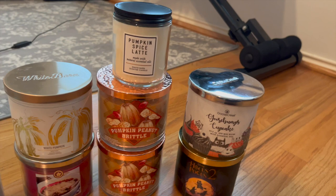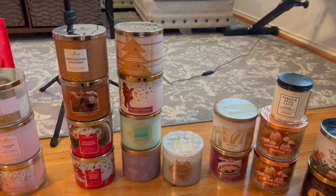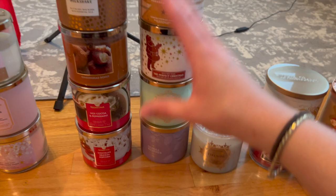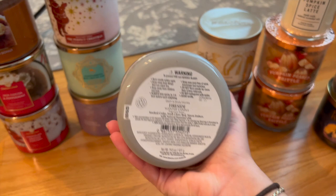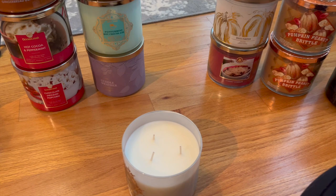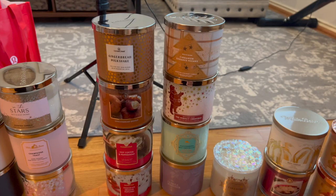Those are the fall candles I have left and I'm really happy about them because I like to start burning fall scents in late July or early August, so these will kick off fall burning nicely. For winter, I had these two columns and then I remembered I also had Fireside. I picked that up at Candle Day — it was the only one with the jar lid my store had. The notes are smoked cedar, fresh clove bud, and warm embers. I haven't burned this one yet, but it's super spicy and really smells like a fireplace.